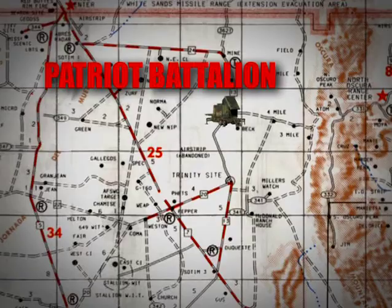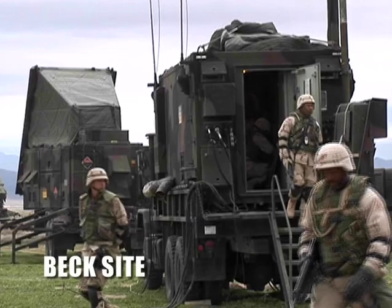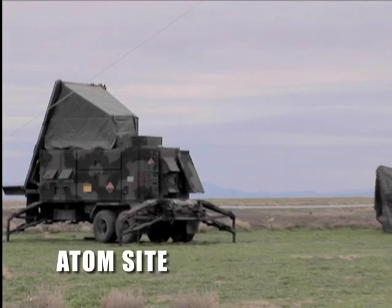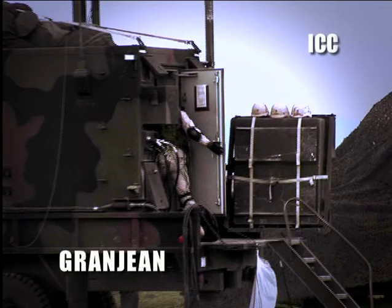The primary Patriot fire unit at Beck site consisted of one engagement control station and a radar set. Two PAC-3 launching stations were remotely emplaced at Miller's Watch.